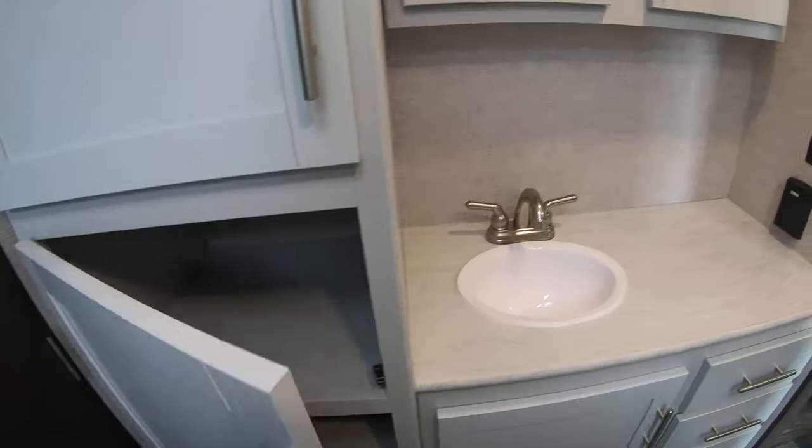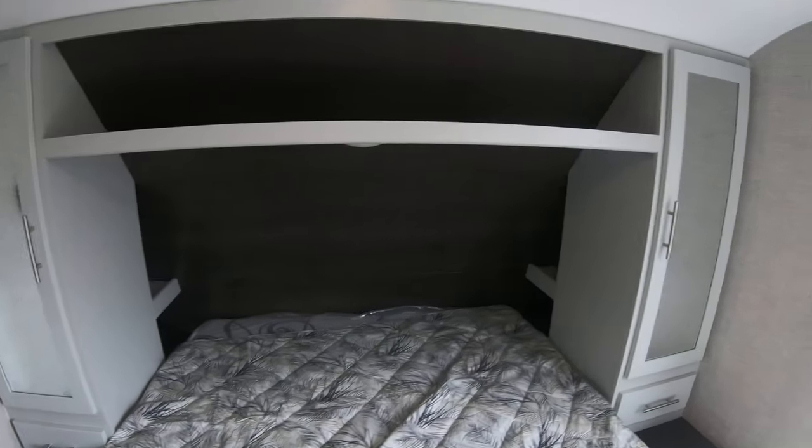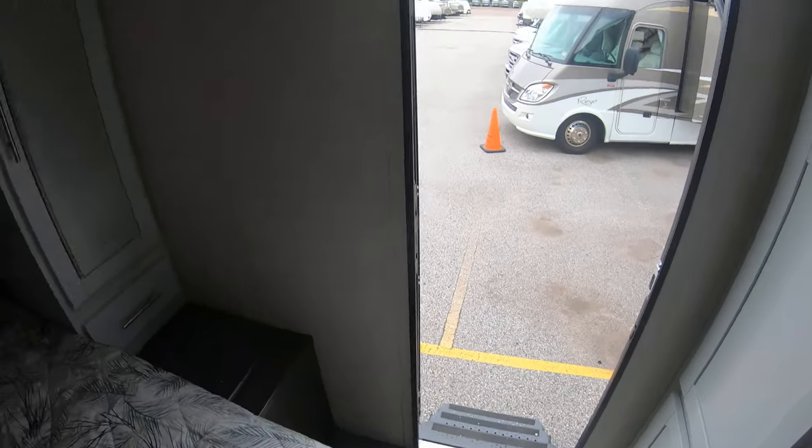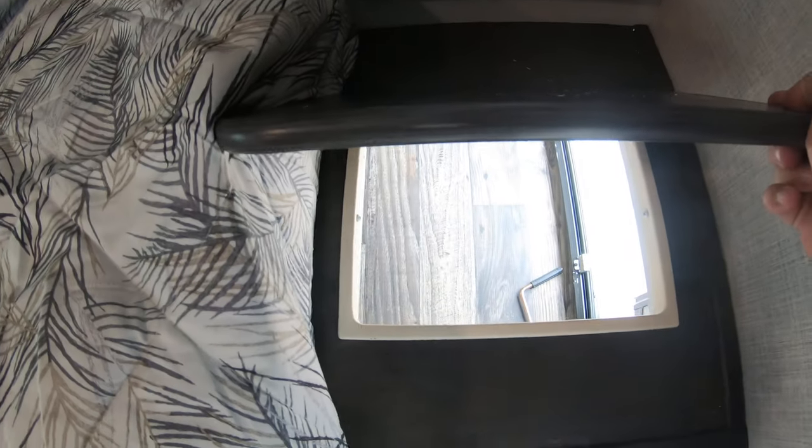Nice wardrobe in here. And here's your queen bed up front. Another closet right around the corner here, and a second entrance right into the bedroom as well. Spot for a TV right here. And if you look back here — I know it's tough to see — but you do have USB ports and nice little shelves back here if you need to put a CPAP. You've got outlets on each side. And a laundry chute as well, that goes into your pass-through storage.